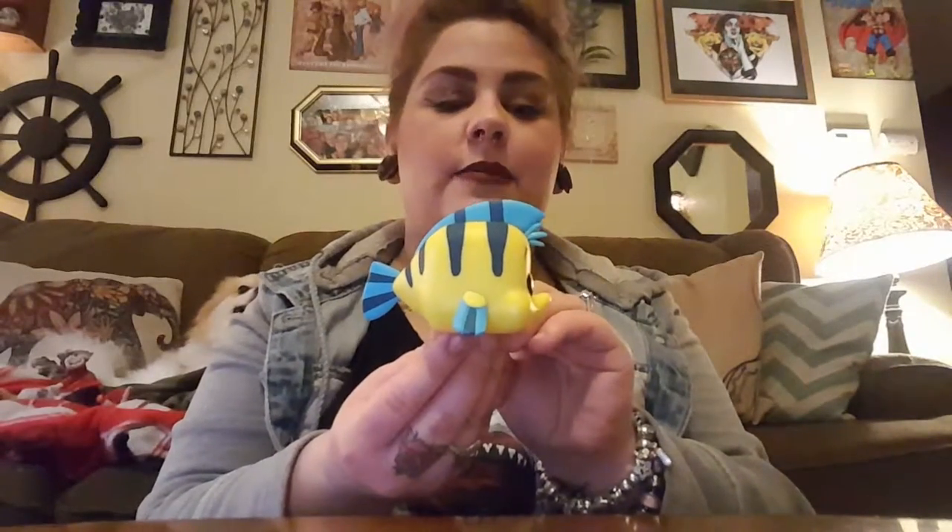In my last Funko video, I talked about how I had some more Little Mermaid pops on the way. They did come. So here is my little Ariel in mermaid form. She does kind of have a little bit of trouble standing up, so I do have to kind of lean her up against her box. Next one is Flounder. He's so cute — I love his little half smile. I think they did a really, really good job with this pop. He looks so much like the character.